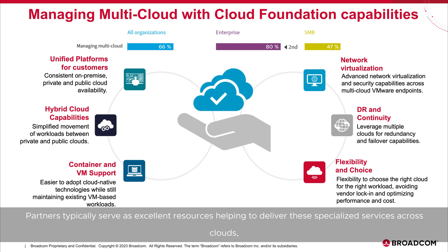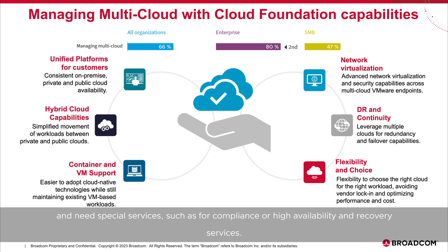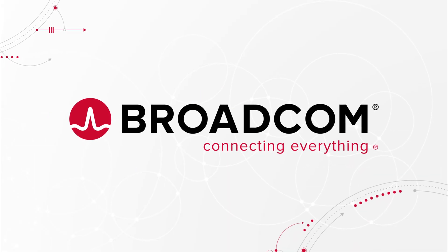Partners typically serve as excellent resources, helping to deliver these specialized services across clouds, especially around workloads that are transitioning from a hyperscaler or on-prem cloud to sovereign clouds and need special services such as compliance or high availability and recovery services. Wherever the workload resides, VMware Cloud Foundation can help ensure that it runs effectively and aligns to the needs of the business.